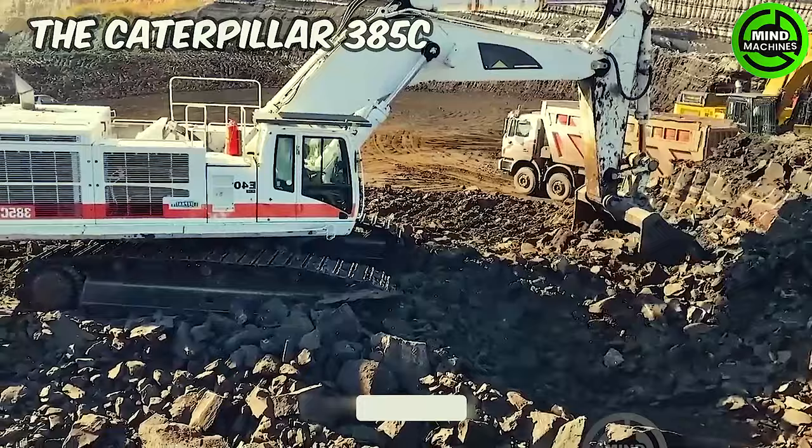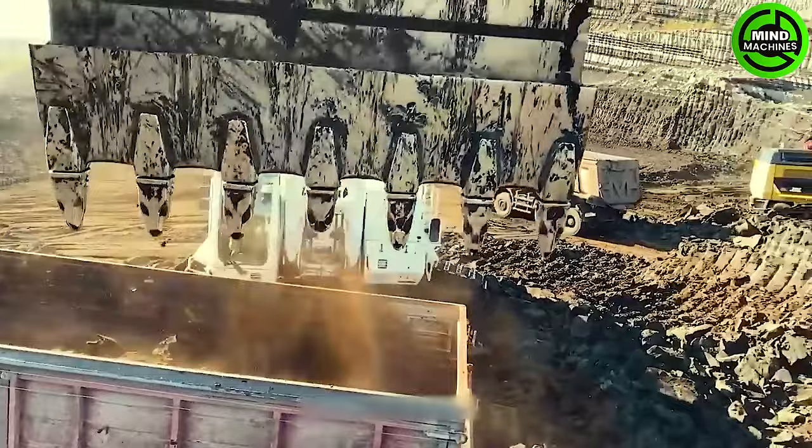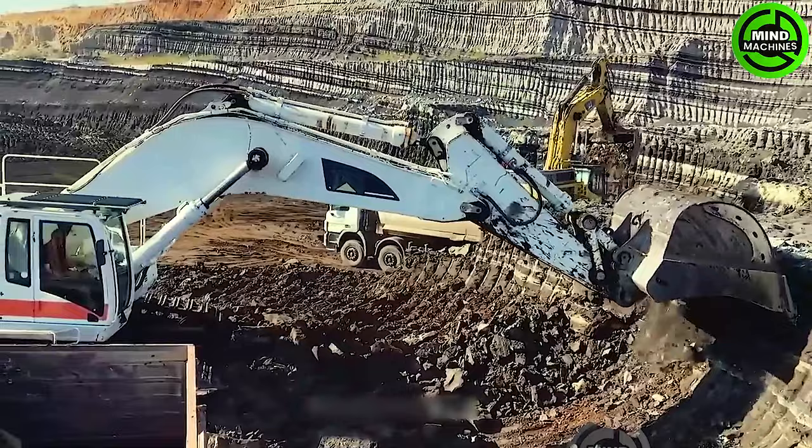The Caterpillar 385C is equipped with a Caterpillar C15 Assert diesel engine, delivering a maximum power output of 405 kilowatts. Furthermore, it has a digging depth of up to 8 meters and a radius of 17 meters.